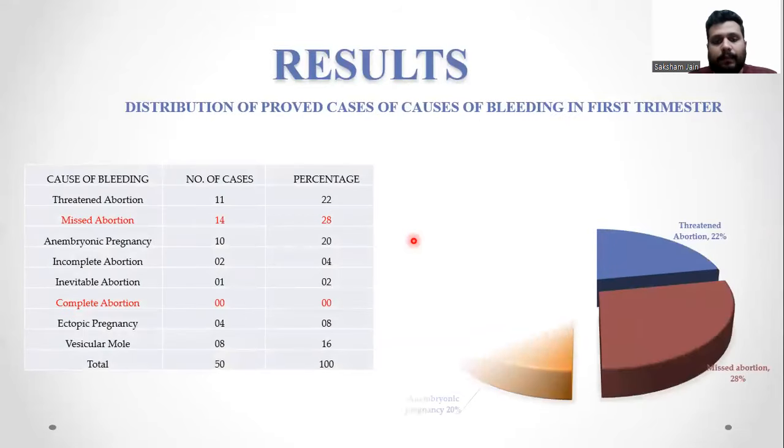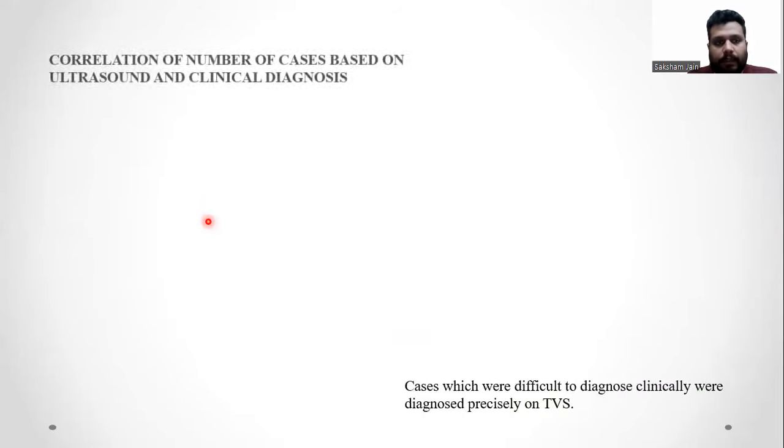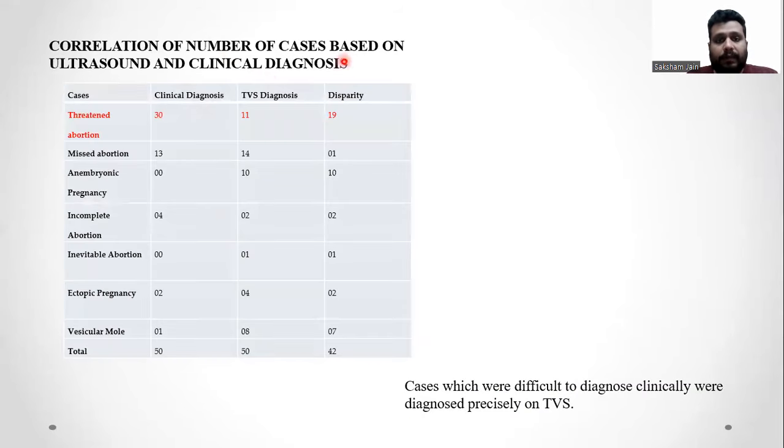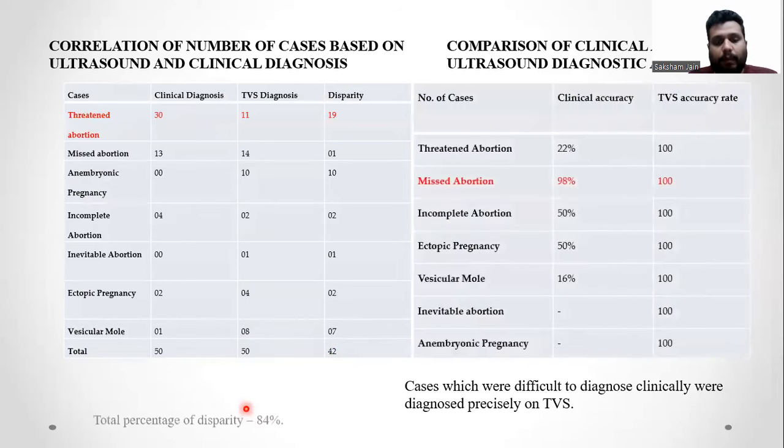The results of this study: in a total of 50 cases, the most cases were of threatened abortion, missed abortion, and anembryonic pregnancy, with the highest being missed abortion at 14 cases out of 50. Regarding correlation of clinical and ultrasound diagnoses, the clinical diagnosis of threatened abortion was made in 30 patients while TVS confirmed the diagnosis of threatened abortion in only 11, giving a disparity of 19. In total, out of 50 cases there was disparity in 42 cases, giving a disparity rate of 84%.